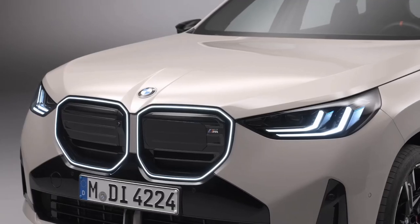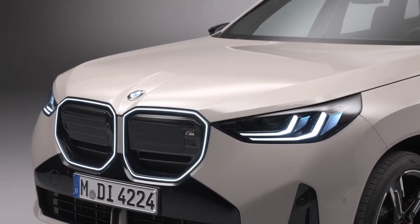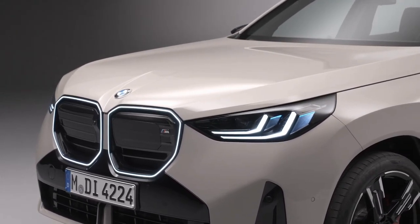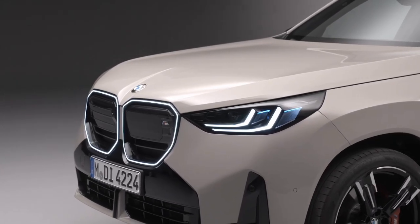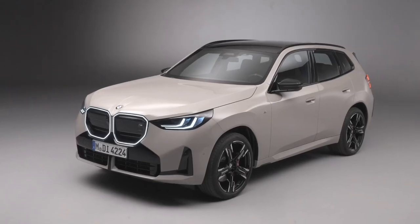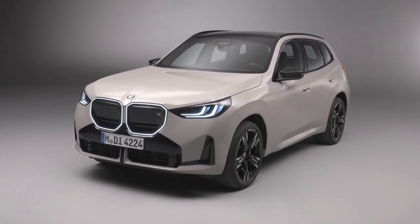Driving pleasure, safety, and long-distance comfort in the new BMW X3 benefit from precise powertrain and chassis tuning, along with a range of semi-automated driving and parking systems.